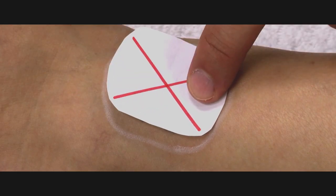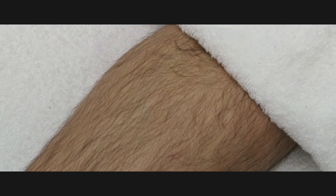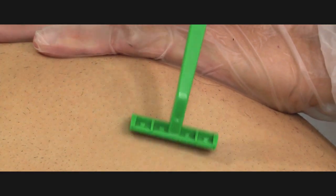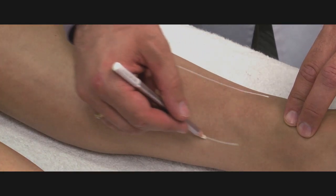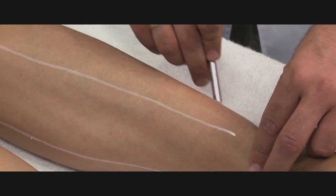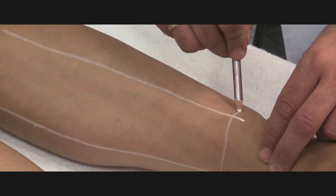Prior to beginning the sessions, you will want to know the distribution and caliber of the hair. Once determined, it is best to have the patient shave at home 24 to 48 hours prior to the session. There should be little or no hair on the surface of the skin. This is important for two reasons: first, it allows the skin to recover from shaving and prevents folliculitis; second, there will be enough hair growth to see where treatment is needed.